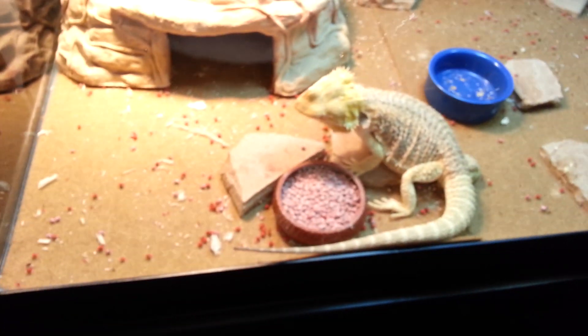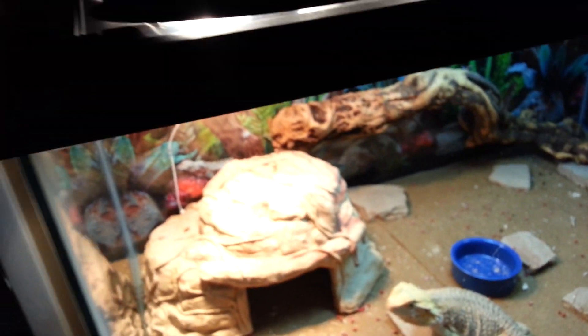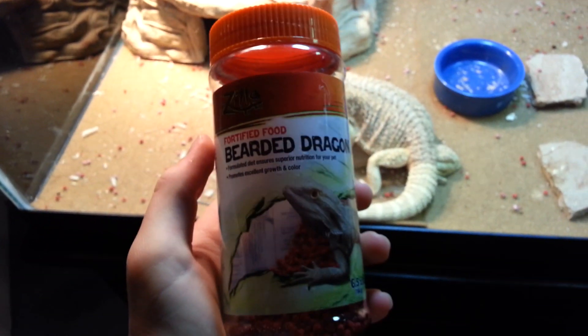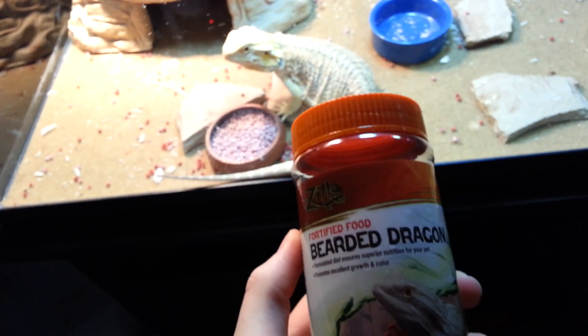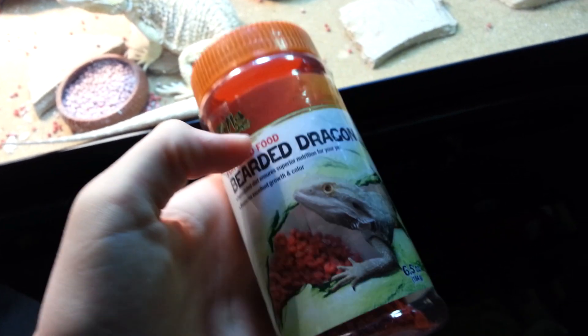Hey there. I just wanted to make a quick video regarding these pellets that I bought from Petco a little while ago. They're bearded dragon pellets. I decided to try them because worms and crickets were kind of hard to maintain. This was kind of pricey too, but I looked online and saw a lot of people talking about how apparently it didn't work.